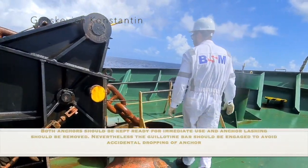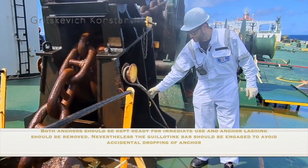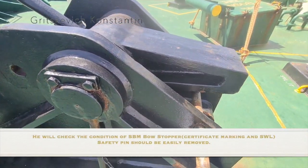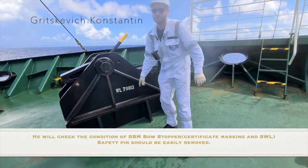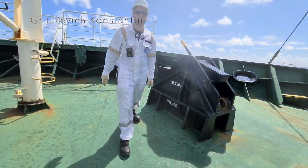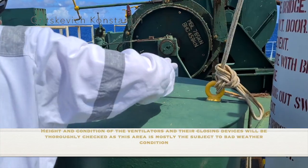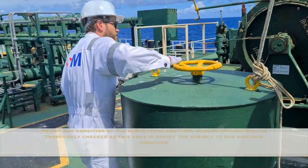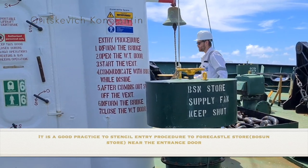Both anchors should be kept ready for immediate use and lashings should be removed. Nevertheless, the guillotine bar should be engaged to avoid accidental dropping of anchor. He will check the condition of the single-buoy mooring bow stopper, certificate marking and safe working load — safety pins should be easily removed. He will check the condition of chain for emergency towing. The height and condition of the ventilators and their closing devices will be thoroughly checked as this area is mostly the subject of heavy weather. It is a good practice to stencil entry procedure to the forecastle store near the entrance door.